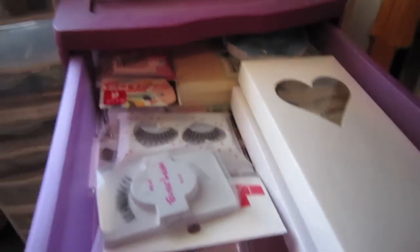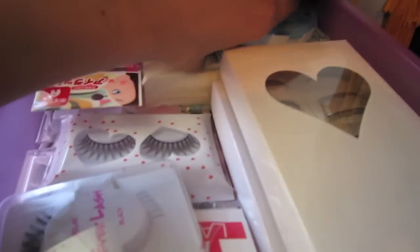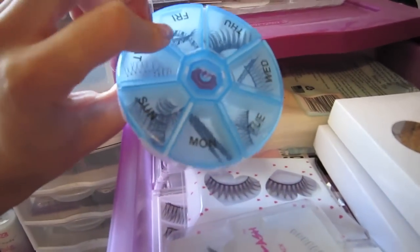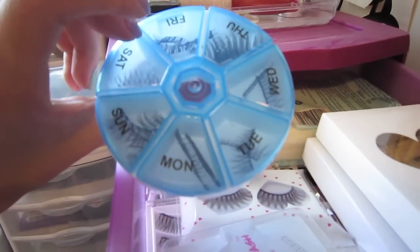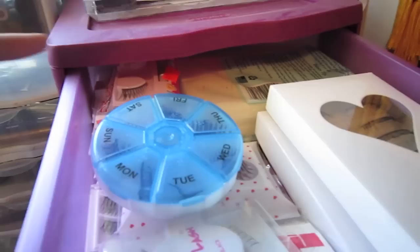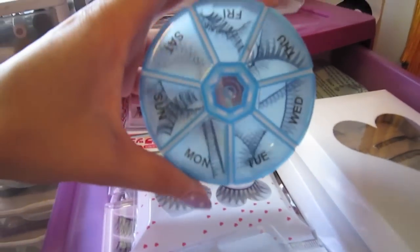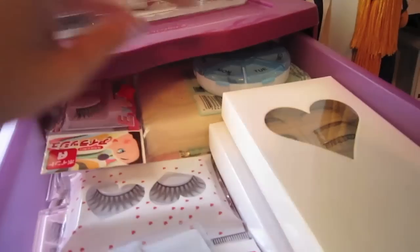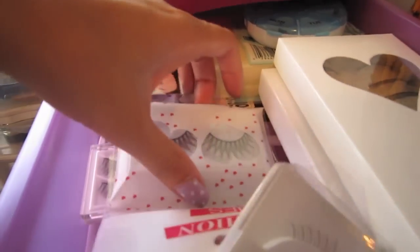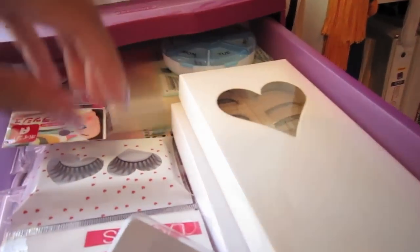Here I keep my eyelashes. I actually got this at the Dollar Tree — I know it's for pills — but it stores your eyelashes really nicely. I would keep the Ardell boxes but they take way too much room and I could barely open the drawer, so I got this to store my lashes. It fits seven pairs very nicely. And here are ones that aren't opened yet — like Forever 21 and my box lashes from China.